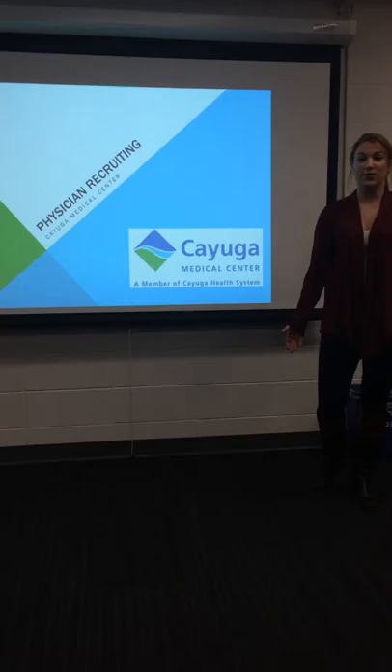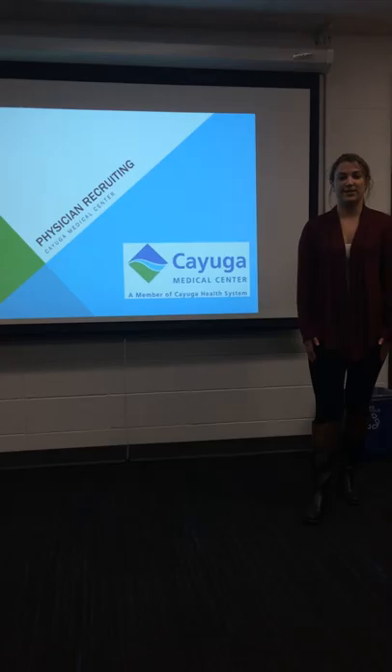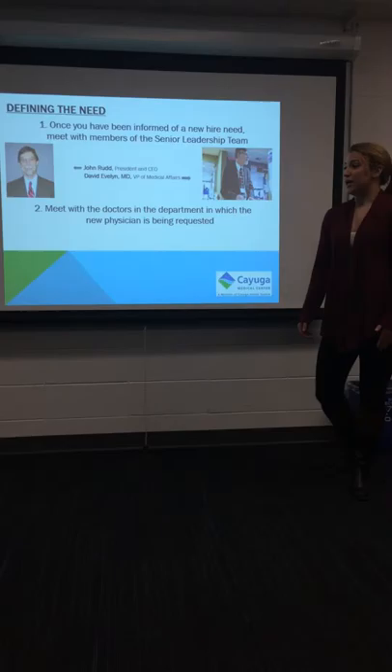I'm currently the physician recruiter at Cayuga Medical Center. I'm here today to meet with you because you've been chosen to be the next physician recruiter at the facility, and I'd like to give you an orientation about what it takes to become a physician recruiter at the hospital.